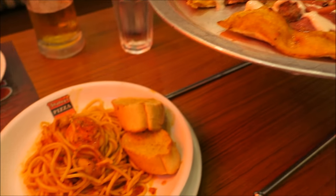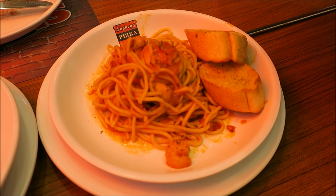Alright guys, we'll wait for the food and then I'll show you. We got the pizza, the pasta, the garlic bread, and the salad.